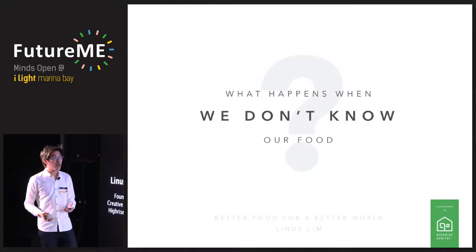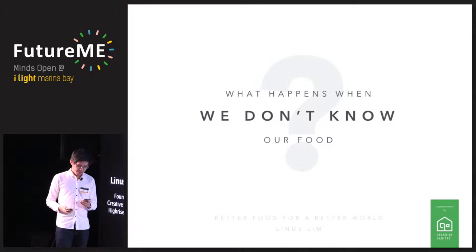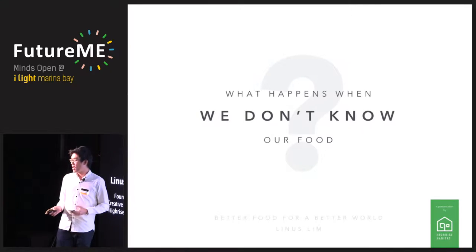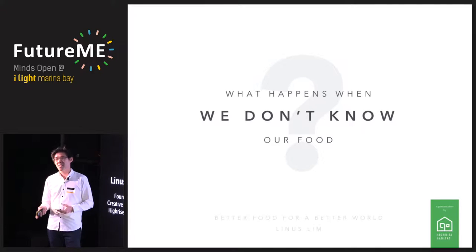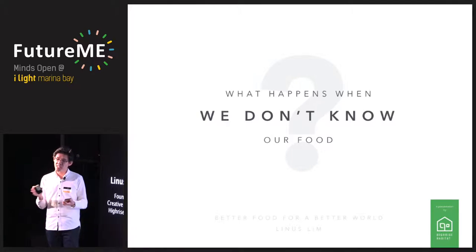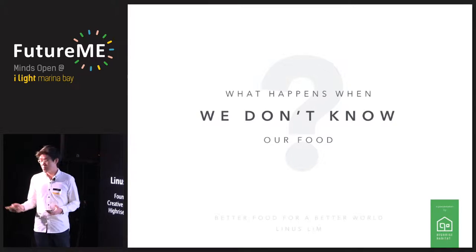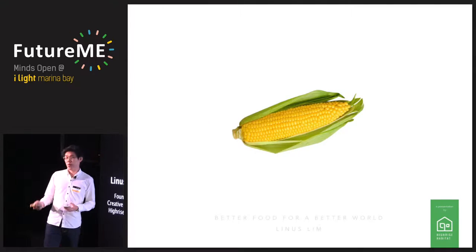But so what? What happens when we don't know our food? It may seem like the problem is because there's so much more food now — that's why there are so many things I don't know everything about. But actually worldwide, the variety of food has fallen so much. All those native varieties that we used to have — none of us eat them anymore. So we're eating much less variety than we actually had before. I'll share with you a story about corn.